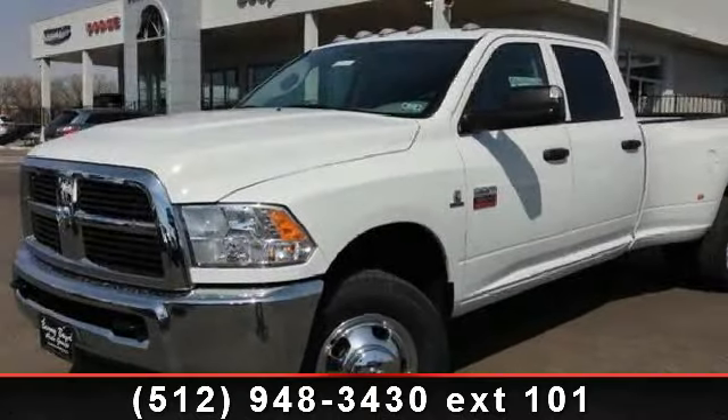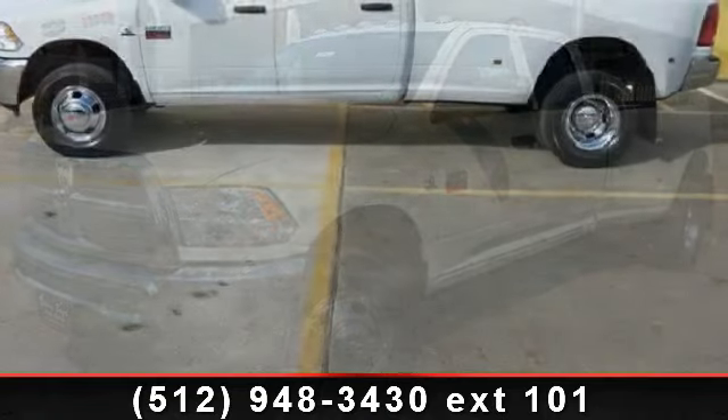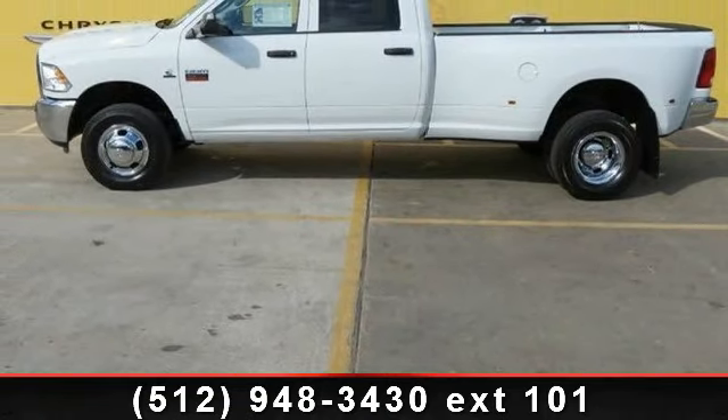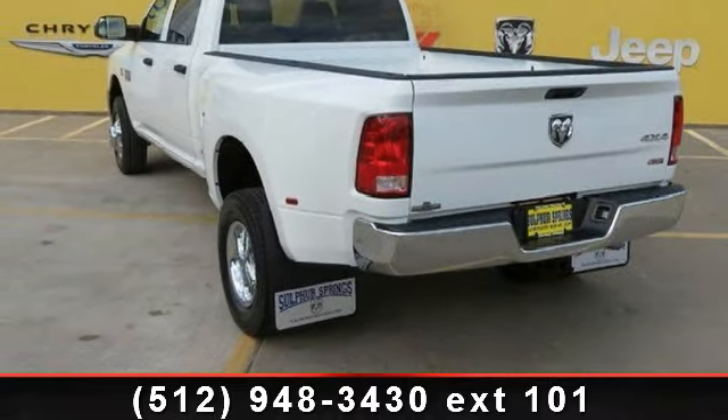Arrive in style with this 2012 Ram 3500 Saint. If you are looking for an automobile with great features, look no further. This vehicle comes with a reliable 6-cylinder engine, connected to a smooth shifting automatic transmission.